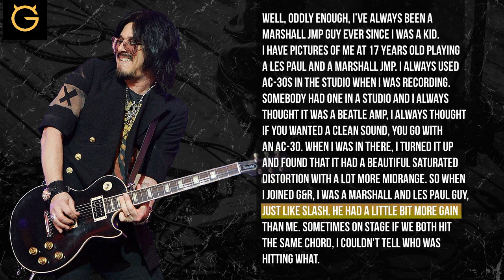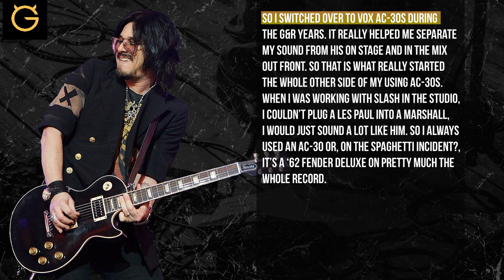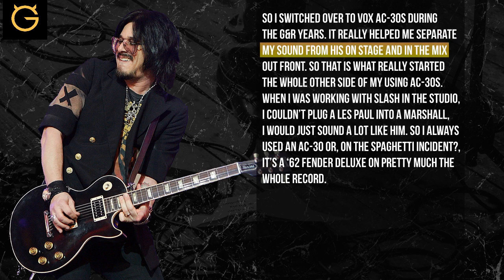He had a little bit more gain than me, and sometimes on stage, if we hit a G chord, I couldn't tell who was hitting what. So I switched over to Vox AC30s during the GNR years. It just really helped me separate my sound from his on stage and in the mix out front.